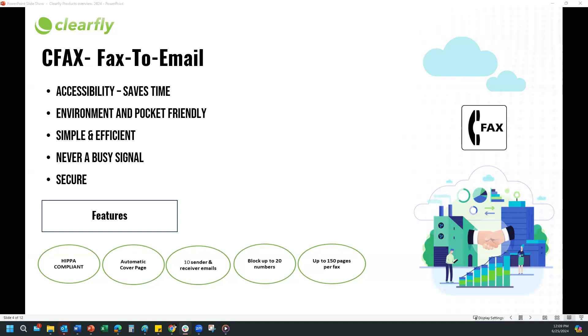Same with outgoing — send the fax one time and Clearfly will continue to attempt to deliver the fax until we receive a confirmation. Security is another major benefit: CFAX is HIPAA compliant, all CFAXes are encrypted using government-approved encryption, and CFAX allows users to enable password protection on all incoming faxes as well.